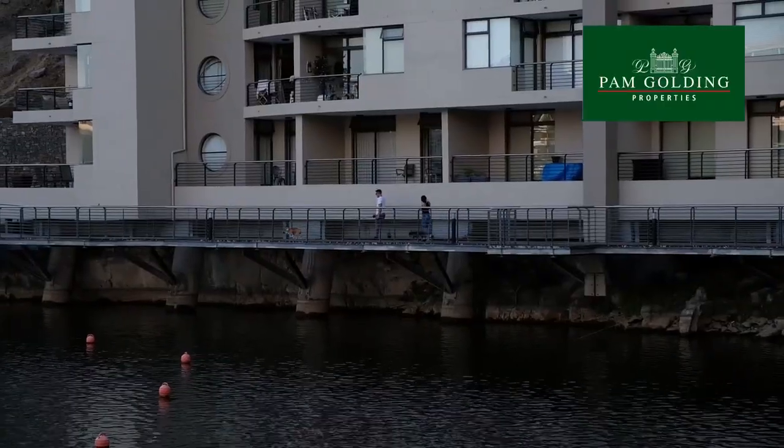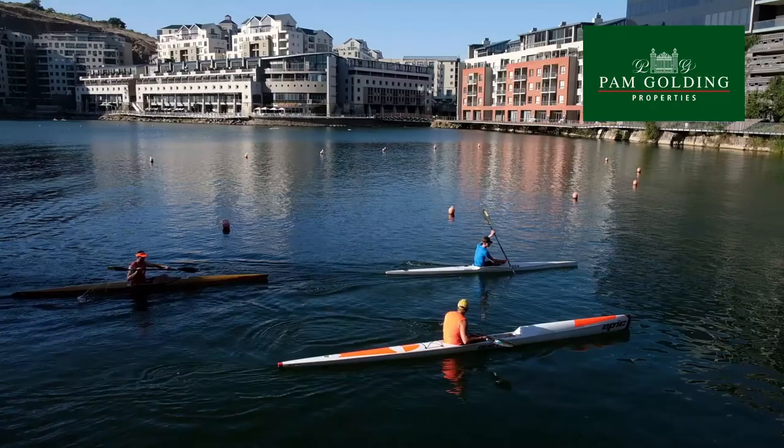The Tiger Waterfront is a world in one where you can live, work and play in one place.